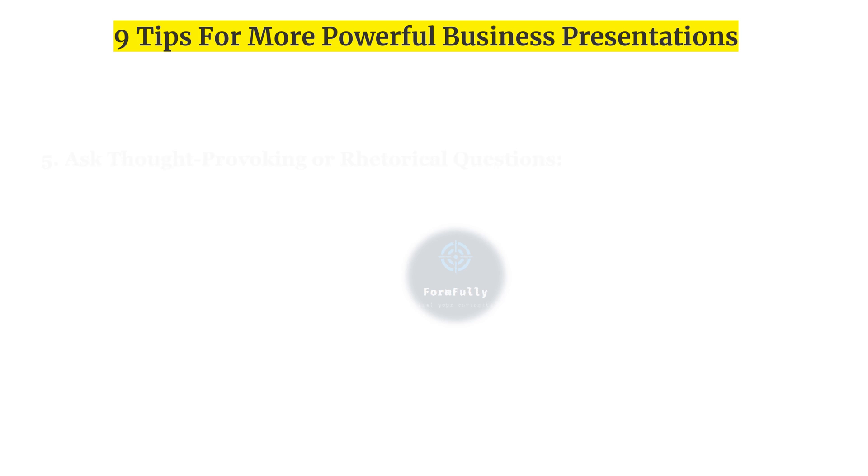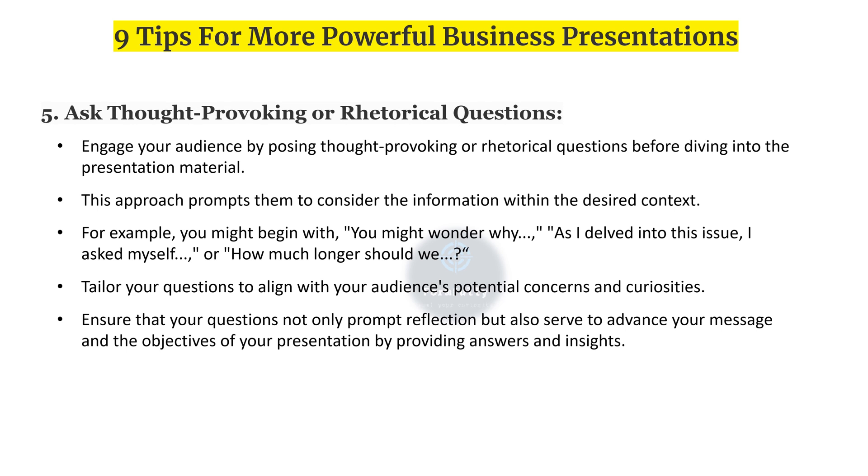Fifth, ask thought-provoking or rhetorical questions. Engage your audience by posing thought-provoking or rhetorical questions before diving into your material. This prompts them to consider the information in the desired context — for example, starting with 'you might wonder why' or 'how much longer should we.' Tailor your questions to align with your audience's potential concerns and curiosities, ensuring they advance your message and objectives.